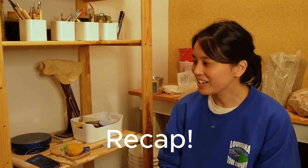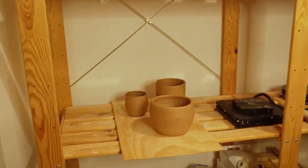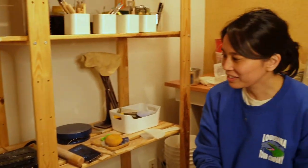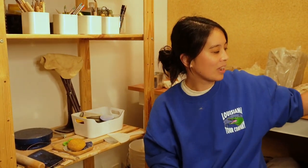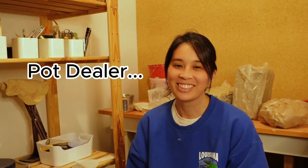I'm pretty good. I just gave my pots really nice haircuts. They're looking really fresh and smooth. I still have to put a handle on one of the mugs — not my favorite thing to do, but someone's gotta do it. I'm just really happy to make something. We'll let it dry, go to bisque. I'm happy. Oh yeah, I'm just your local pot dealer.